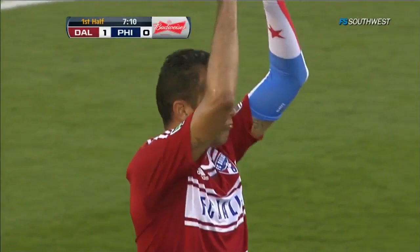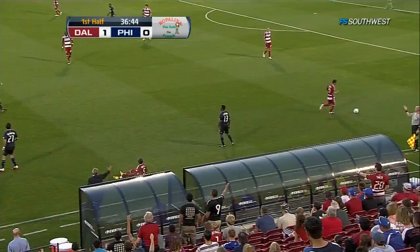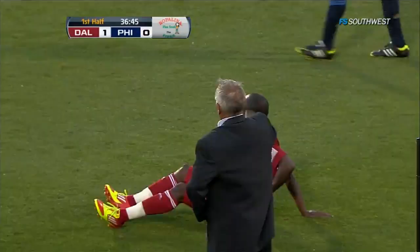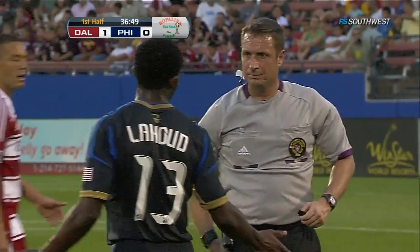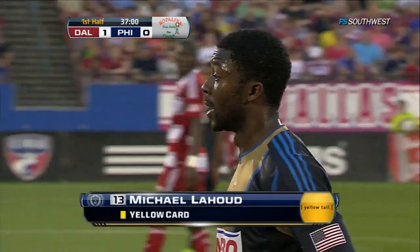Williams again looking for options, goes to Michael Farfan on the right-hand side. Benitez battling with LaHood, foul called against LaHood. Shellis Hyndman says it's three times, Mark Kadlesic agrees, and it's a yellow card for Michael LaHood in the 37th minute. Well, it's fortunate for FC Dallas — I'm not sure it's a foul to begin with, and I'm not sure if it's persistent infringement on LaHood. But it's good news for FC Dallas for the yellow card situation.